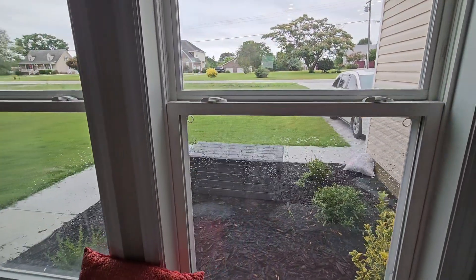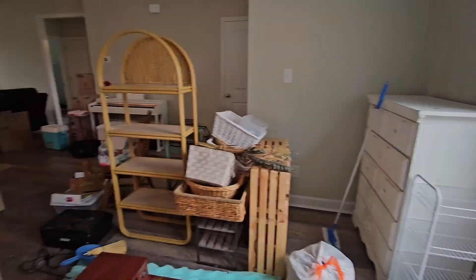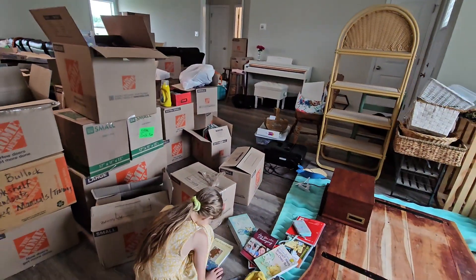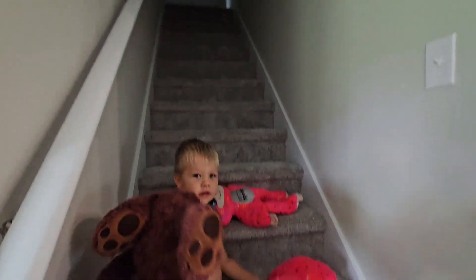Yeah, it's a nice area, nice neighbors, and we are excited to be here. We do miss Tennessee and the land — at least I do. But it's good to be here too. And the kids are excited — we have stairs, and a tiny little area upstairs.